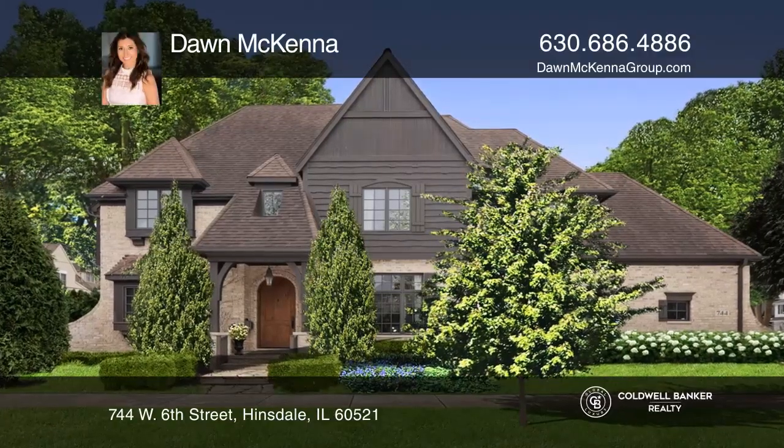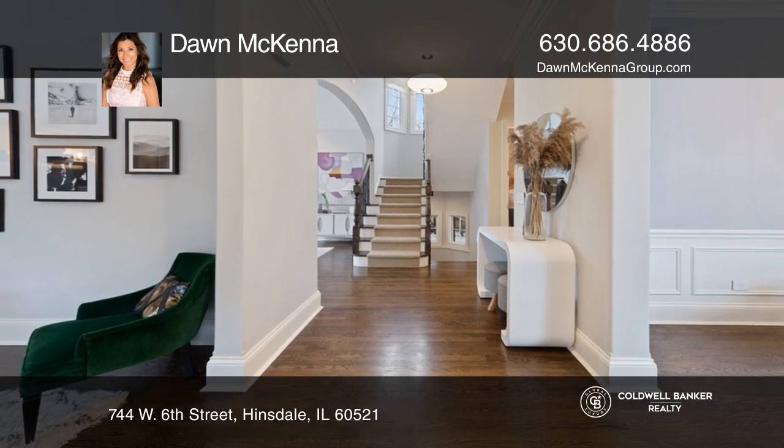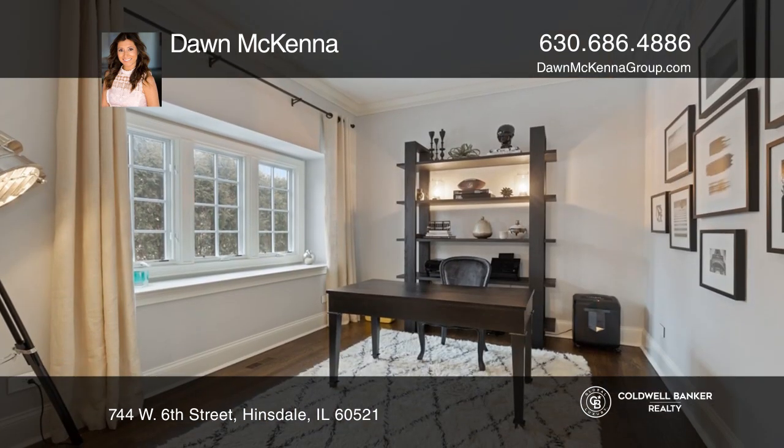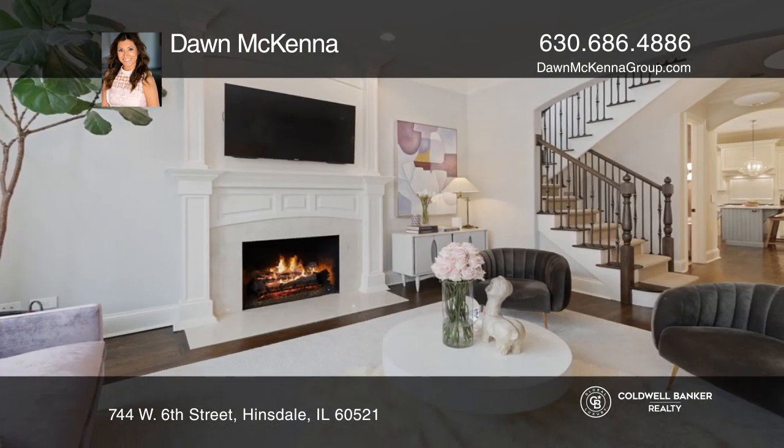This gorgeous home has striking light fixtures, upscale wall coverings, and the latest on-trend materials. Some of the designer features include Arteriors, Jonathan Adler, and Lightology light fixtures.